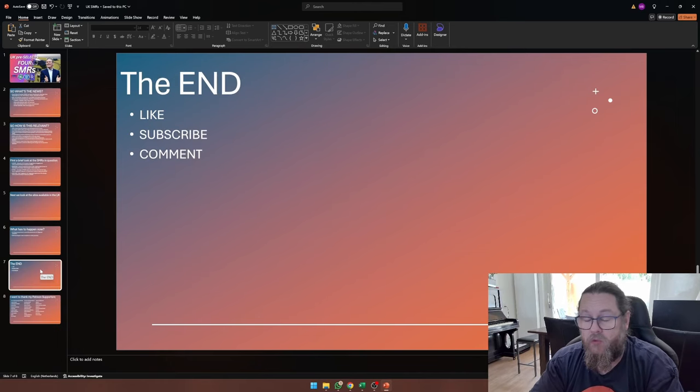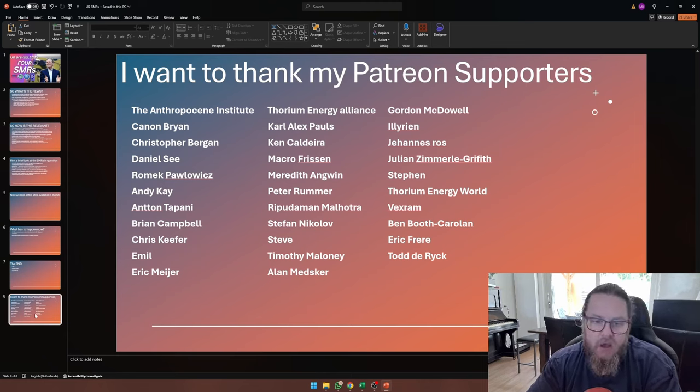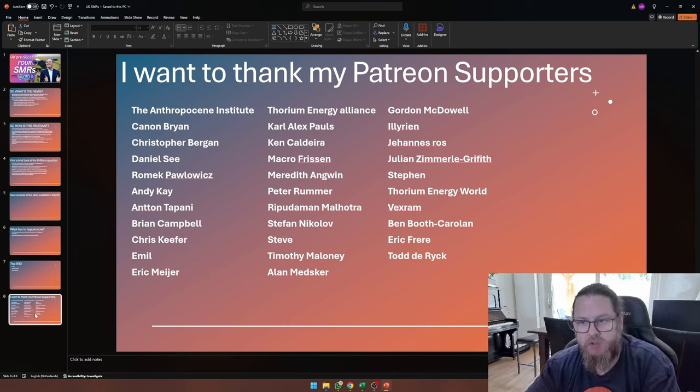And with that you have reached the end of this video. Please leave a like and subscribe to the channel if you haven't already. Comment down below if you have something to add to the discussion. And finally, I want to thank my Patreon supporters — in particular, the Thorium Energy Alliance, Carl Alex Pauls, Ken Caldeira, Marco Frisson, Meredith Angwin, Peter Romer, Ripudaman Malhotra, Stefan Nikolov, Steve, Timothy Maloney, and Alan Matzker. Thank you very much for your continued support. You make a world of difference for me and my family, and thank you all for watching — may the force be with you. Bye-bye.